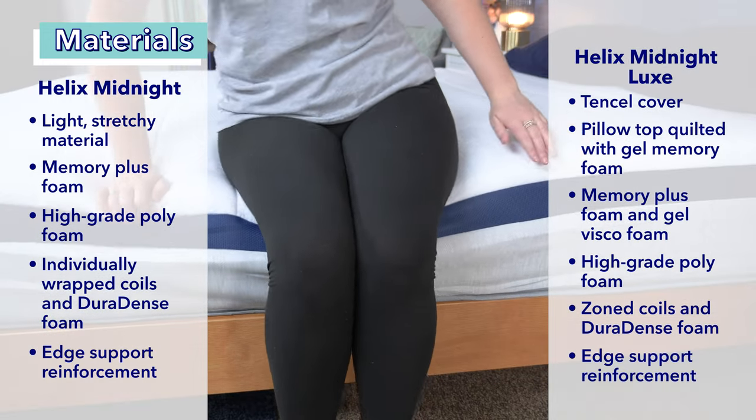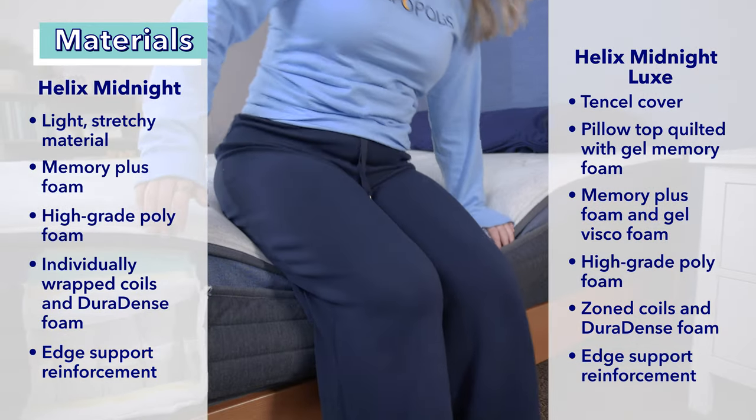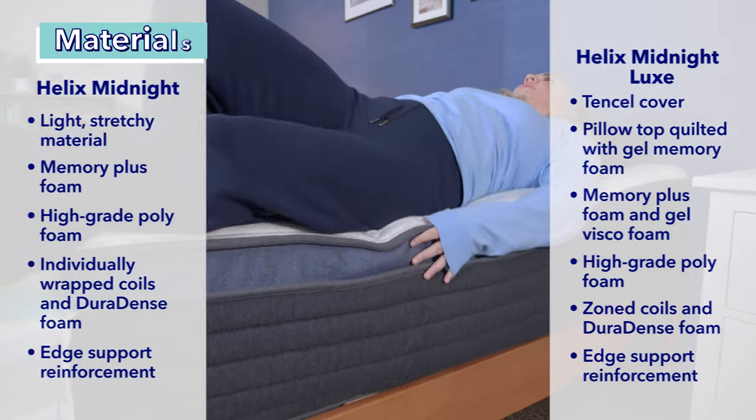Additionally, both mattresses feature edge support reinforcement. Two sides of the Midnight have reinforced edges so you can sit or sleep near the edge, while all four sides of the Luxe model have reinforcement around them.